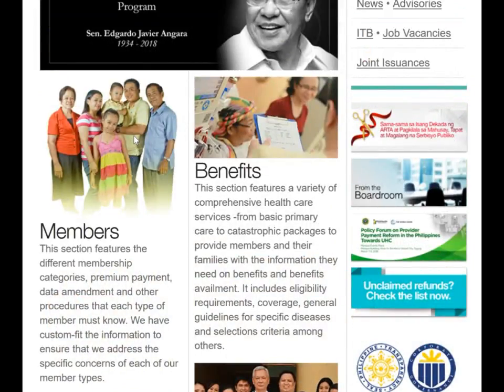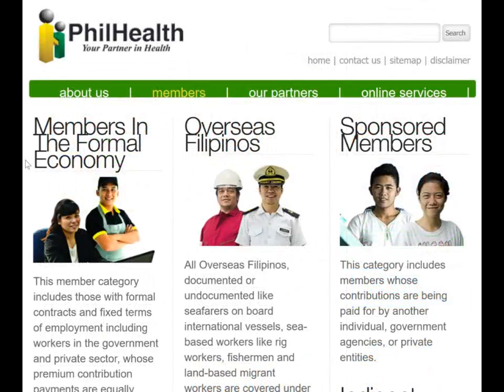I believe almost every hospital and clinic accepts PhilHealth. There are many different levels of membership in PhilHealth, and it's very easy to sign up.